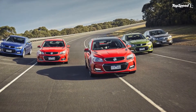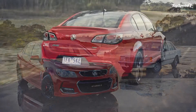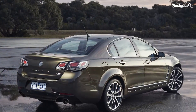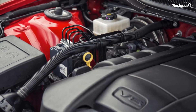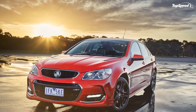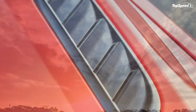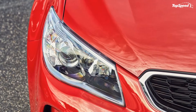Skoda Octavia. The Octavia might not be able to keep up in the engine department with a V8 Commodore, but for the two-thirds of Commodores still sold with V6 engines, the Octavia is a pretty even match. The Octavia, and Skodas in general, tend not to do great with interior material quality but do very well with the equipment offered as standard. There is also a wagon version, although it's worth noting that it isn't quite as big as the Holden.